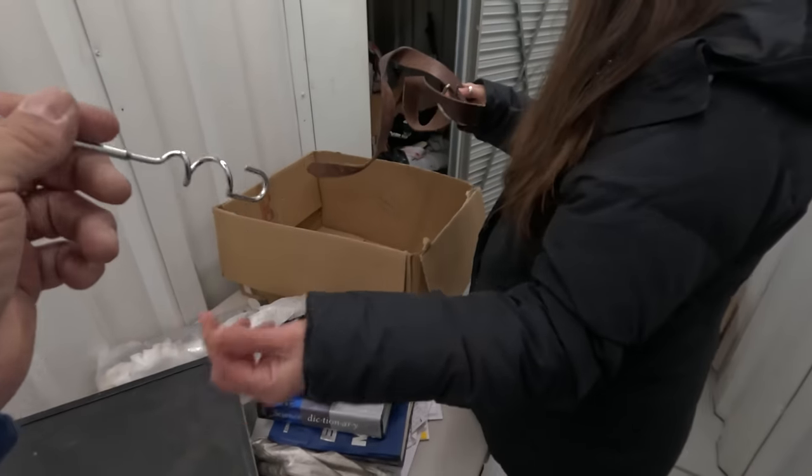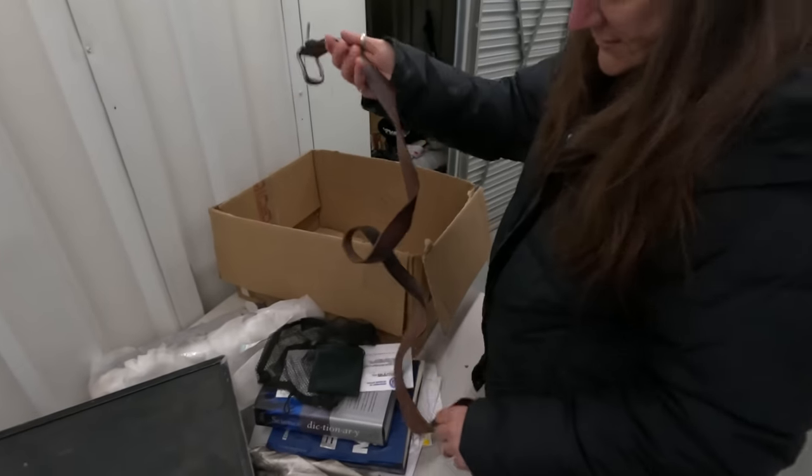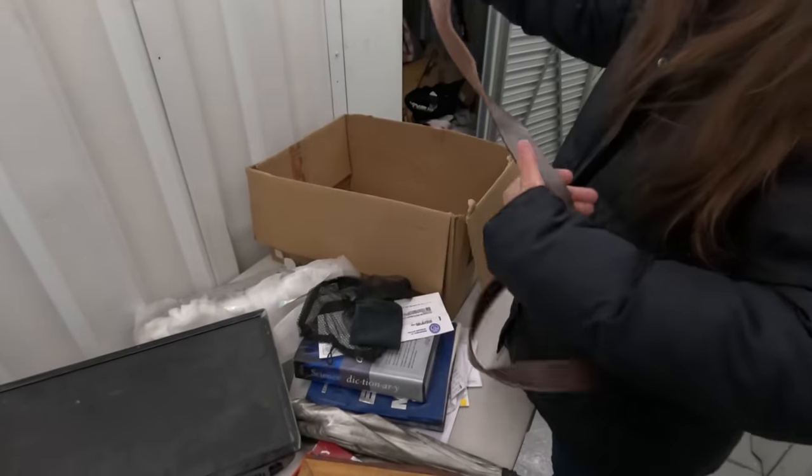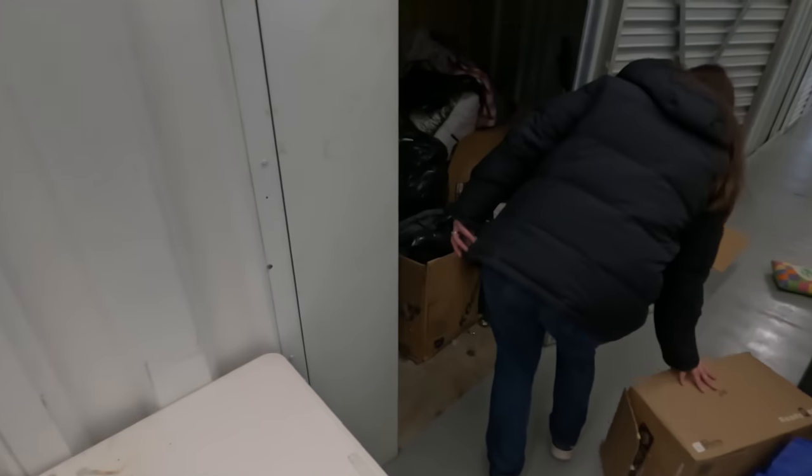Another piece for the mixer. I don't see a name on it. It's leather though, it looks like.